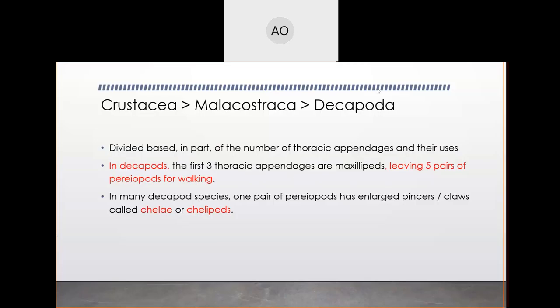To get started, let's talk about their body plan in general and then discuss why that's relevant and important. In contrast to the stomatopods we talked about earlier, our first three thoracic appendages are maxillipeds, which leaves five pairs of periopods for walking. The big difference here is how the periopods are modified.